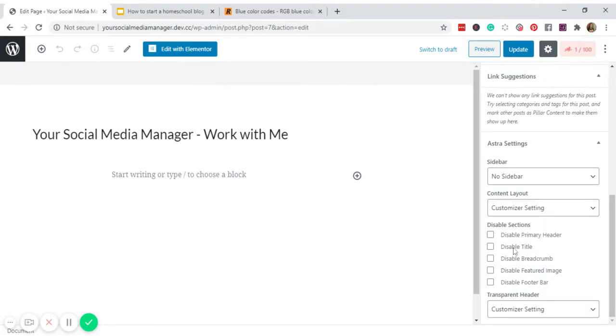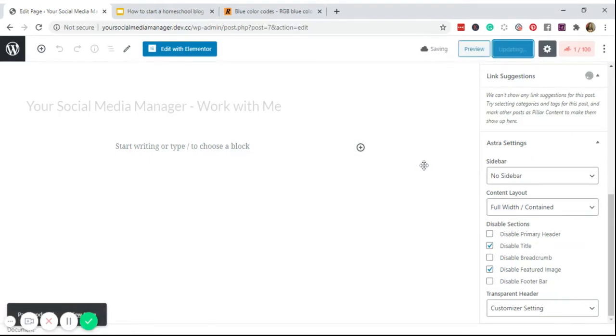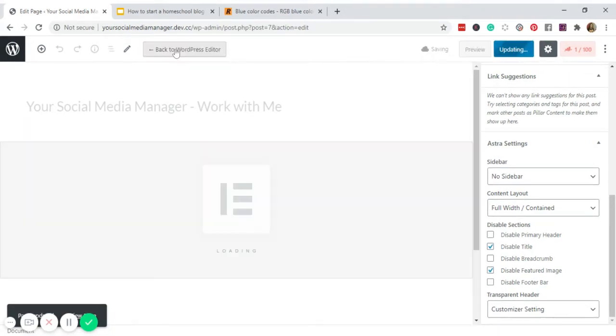Disable the title, disable the featured image, leave the footer bar as is, and set the layout to Full Width Contain. Click Update. Then click Edit with Elementor.